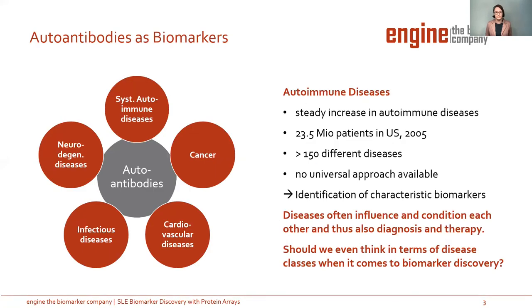But why did we start this project? To the audience of an Autoimmunity Congress, I don't have to explain that autoantibodies have great potential as biomarkers. They play a role in systemic autoimmune diseases as well as in cancer or infectious diseases. We have a steady increase of autoimmune diseases, and there are more than 150 different diseases in this group. So we have to identify very specific biomarkers. But diseases often influence each other, so should we think in terms of disease classes, or do we need a broader tool for biomarker discovery?